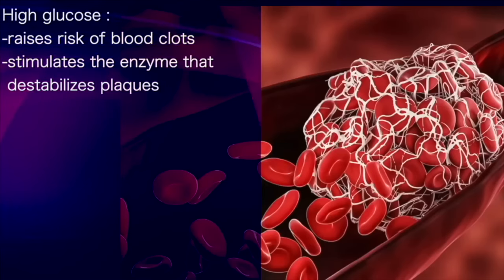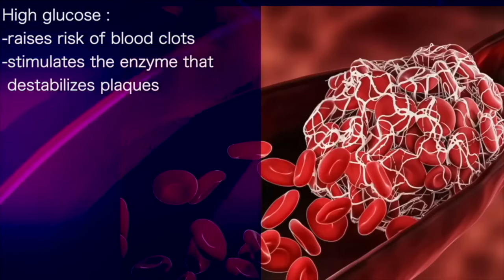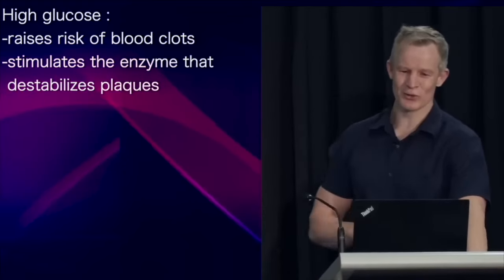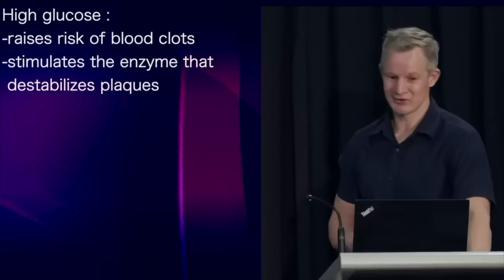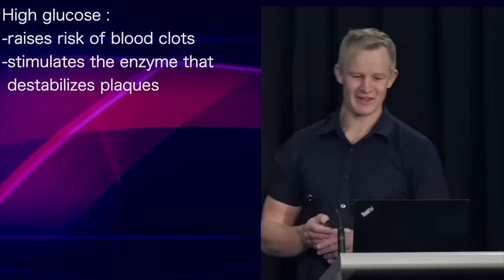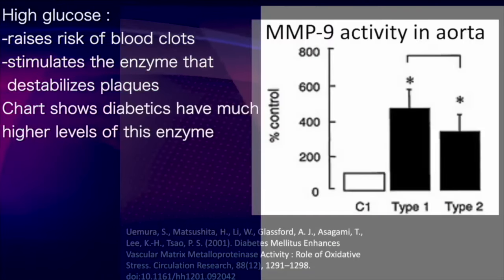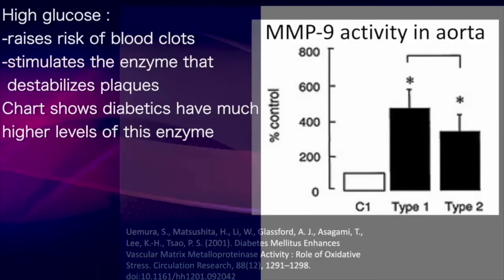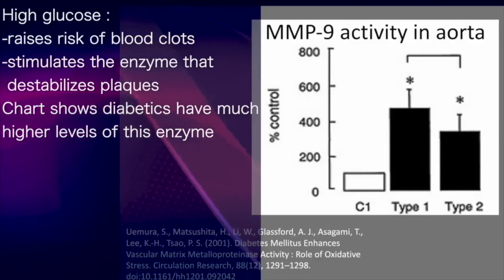High blood glucose levels increase clot risk. High glucose levels also stimulate matrix metalloproteinase 9 secretion — that plaque-destabilising enzyme. Both type 1 and type 2 diabetics have much higher levels of this enzyme in their aortas.